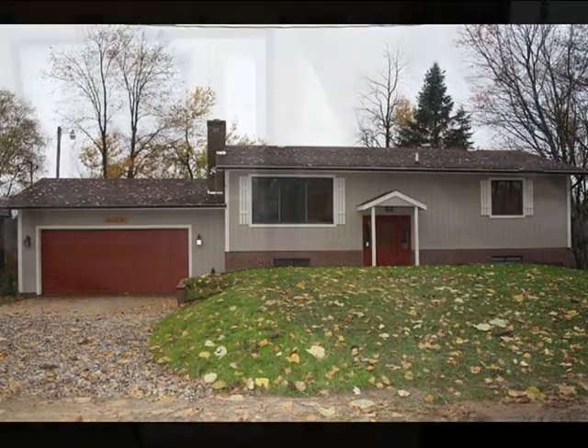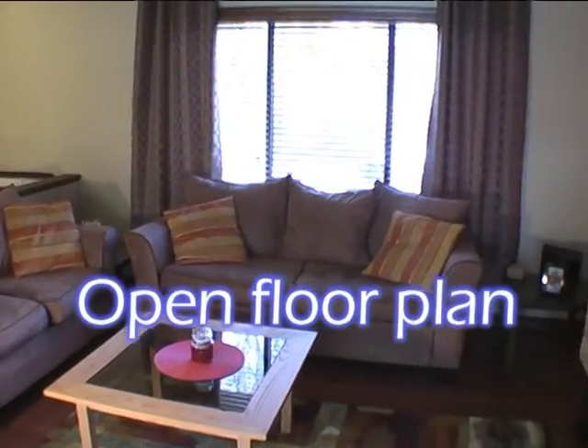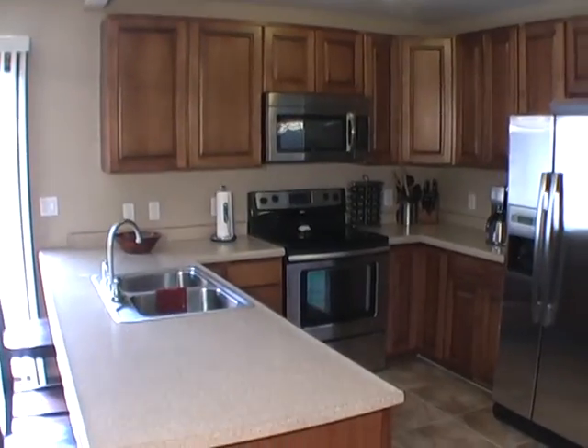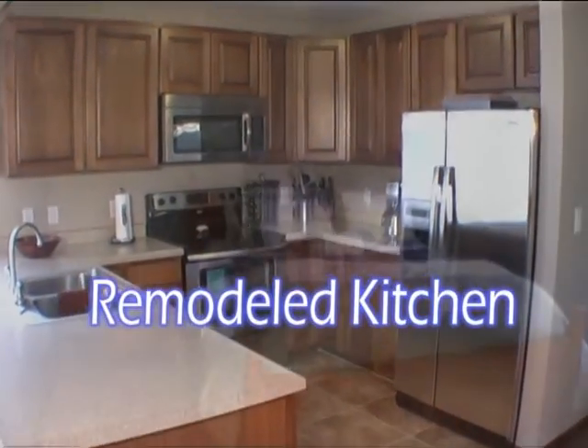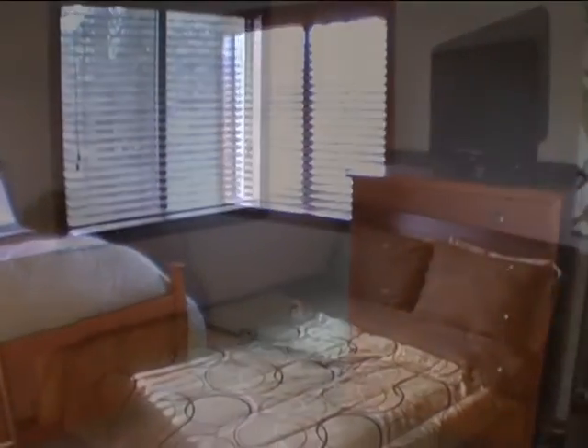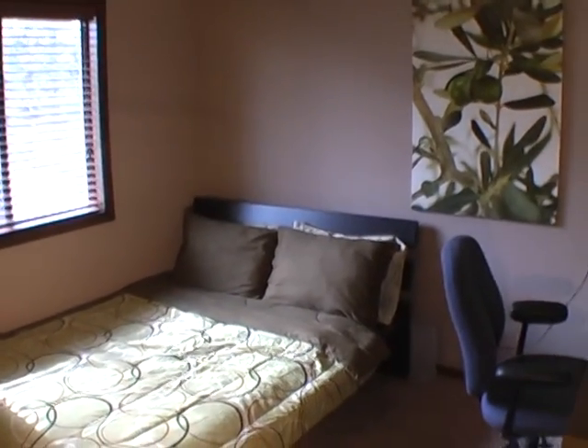For lake living without the lake taxes, it doesn't get any better than this. This recently remodeled home is situated at the north end of North Scott Lake with a dedicated lake access and association lake access. The home features four bedrooms, two full baths, and an open floor plan on the main floor.